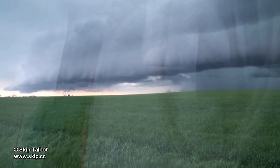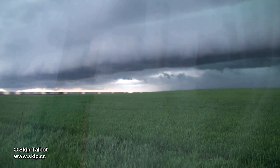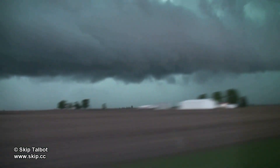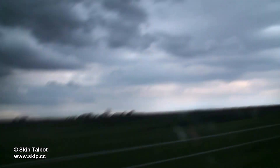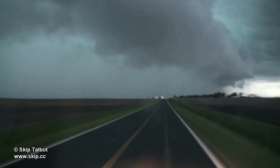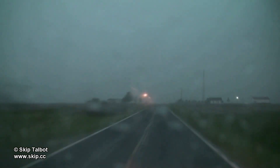I got one last good shot of the shelf cloud here just as a train happened to be passing underneath it. Then I decided to punch it north and head for home. The storm was severe-warned at the time for high winds and heavy hail, but I decided that it was probably okay to core punch this storm. Driving north into the storm, I probably hit some hail that was mostly pea size, maybe approaching penny size — nothing too severe. Winds got pretty gusty, maybe 50 to 60 miles an hour, but nothing too bad.